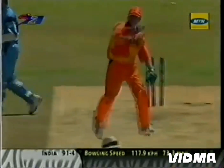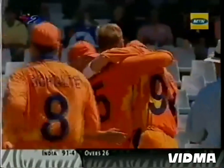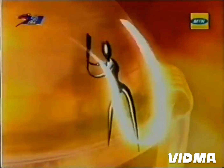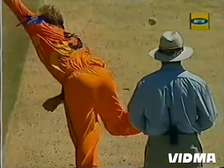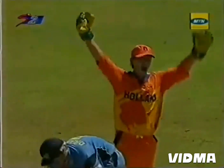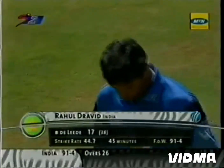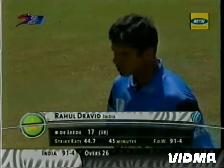Look out, India. You might just have a problem here. Bit of an off-cutter, went in between bat and pad, kept a little bit low. And now we have India 91 for four. Rahul Dravid, the backbone of the Indian side so often, out for 17. 91 for four.